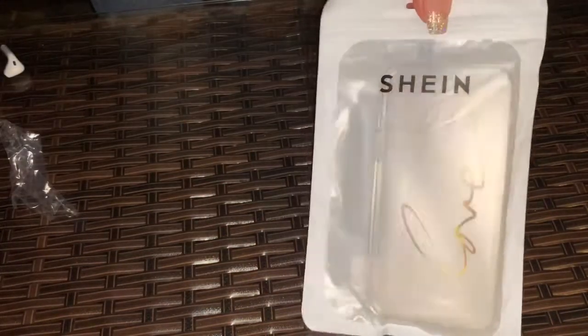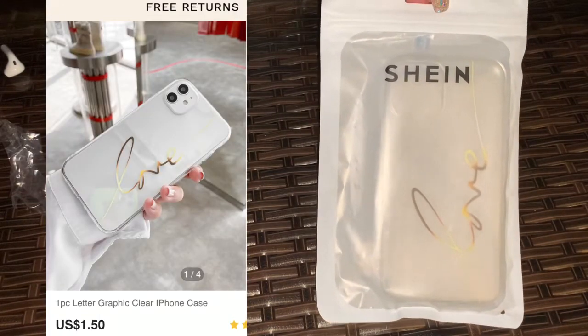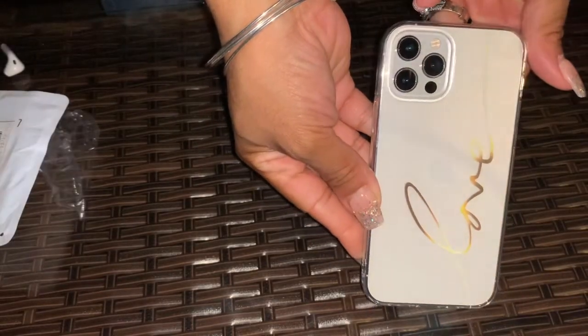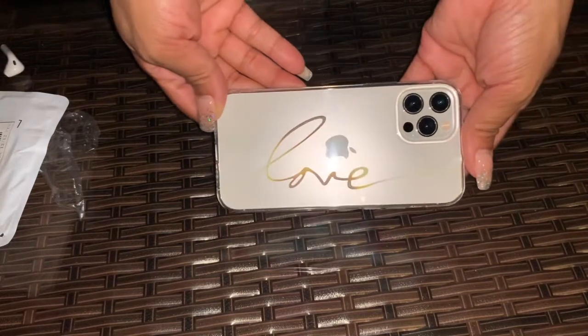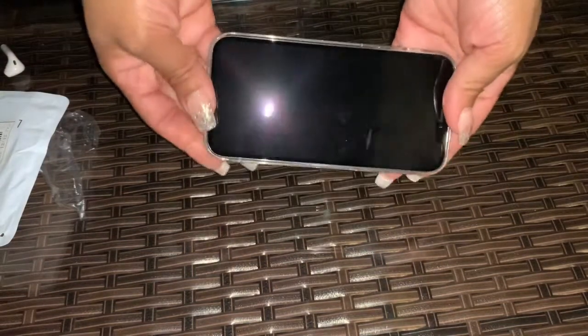These are my Shein cases. This one is a clear case that just says the word 'love.' Here's how it looks on the phone — looks very nice, says the word love.